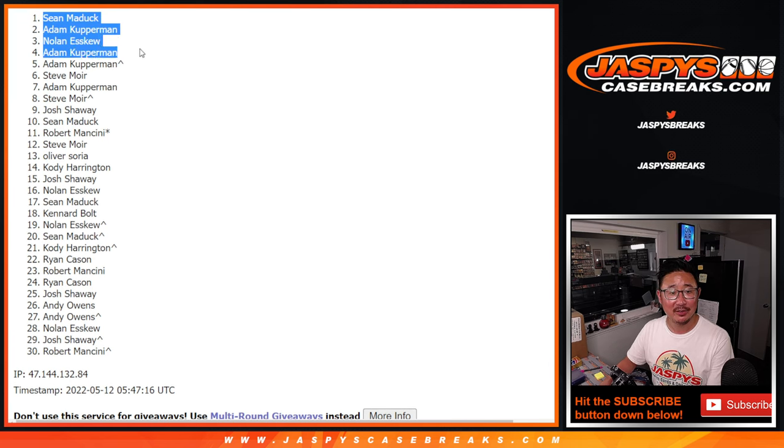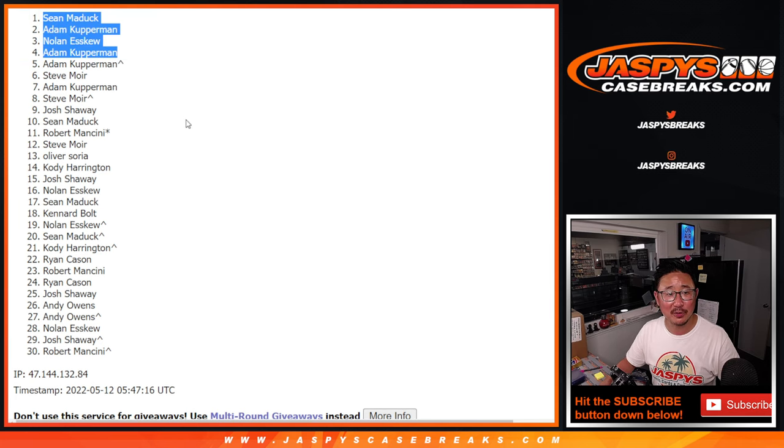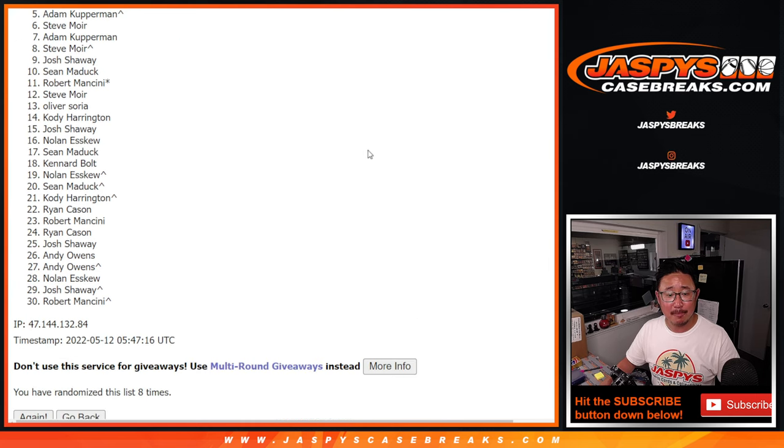That extra spot did help you out, because that puts your full spots up a little bit higher. After eight, there's the top four. Thanks everybody — we'll see you in the next video. JaspiesCaseBreaks.com.